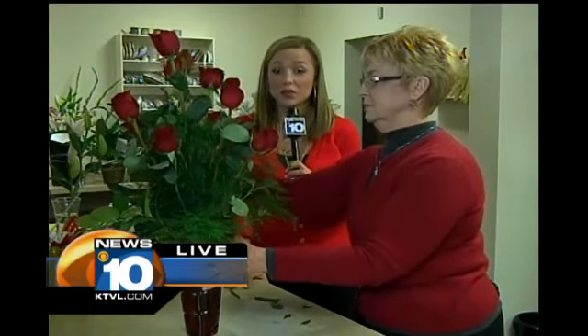Coming up in just a minute, we're going to talk about if you are one of those last-minute people trying to order flowers for your sweetheart — you can still get them delivered tomorrow. So you'll want to stick around for that. We'll be right back with more after the break.